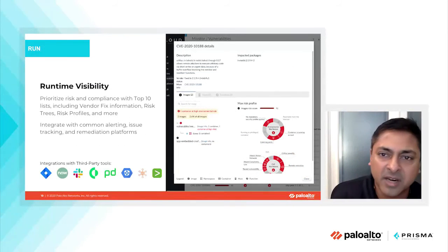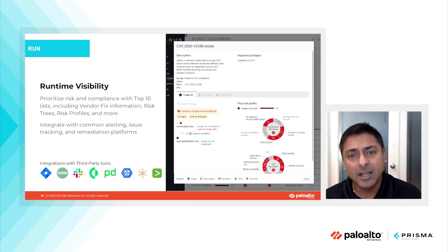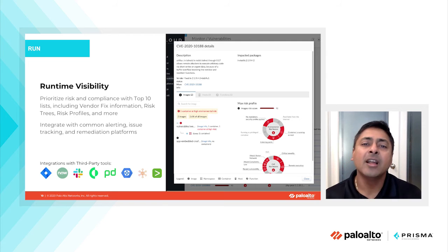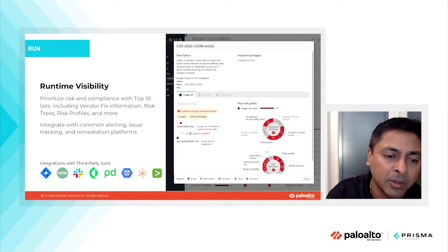This brings us to runtime visibility. DevOps teams and security teams need full visibility into the runtime posture of their environment so they can prioritize risk and compliance with top-10 lists prioritized based on actual risk associated with the vulnerability, as well as fix capabilities. This enables them to leverage the entire lifecycle through build, deploy, and run phases, with full visibility into security posture and how vulnerabilities can be fixed early in the application deployment lifecycle.